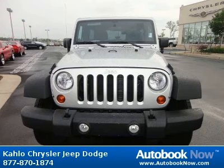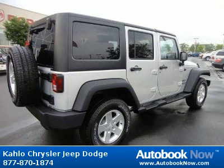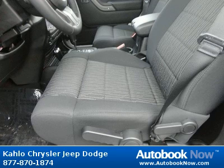This 2012 Jeep Wrangler is available at Kahlo Chrysler Jeep Dodge in Noblesville, Indiana. This Wrangler has a beautiful silver color. It has 25 miles on it. Features include 16x7.0 lux styled steel wheels, P225-75R16 on/off-road BSW tires, full-size spare tire, and much more. Visit autobooknow.com for more details.